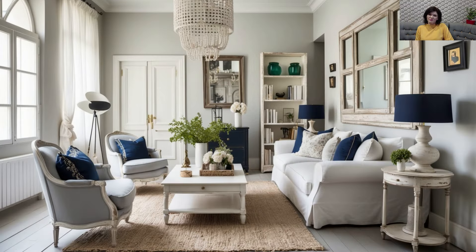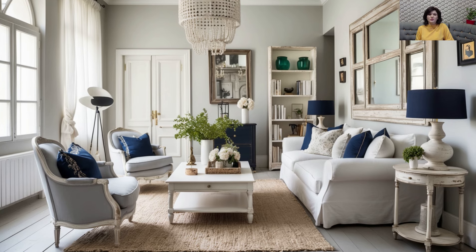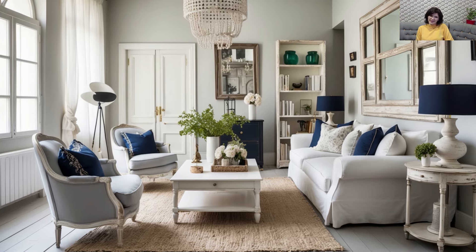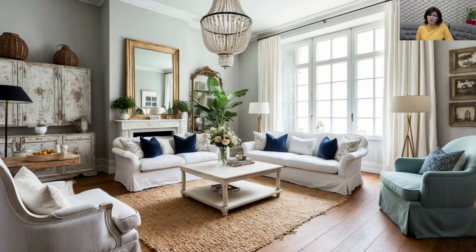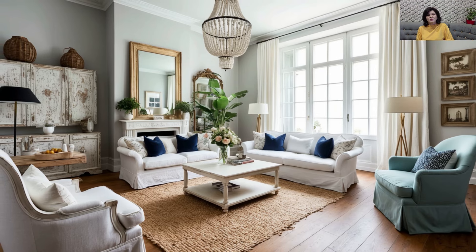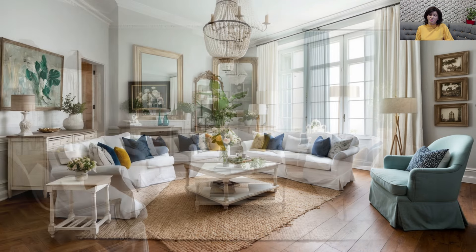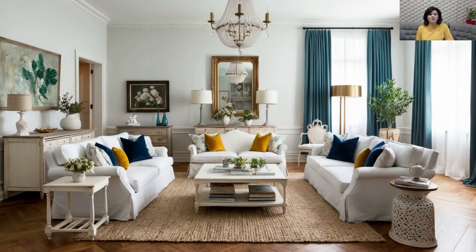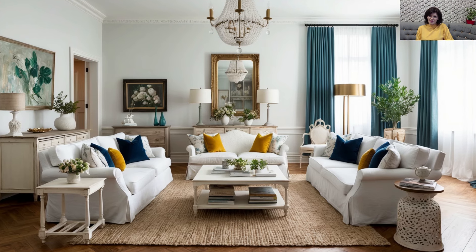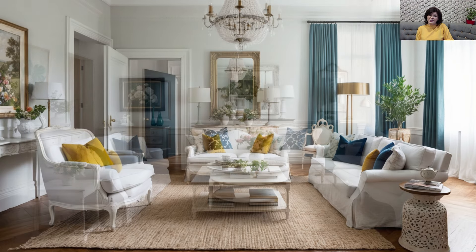Light, Airy Color Palette with Bold Accents: Shabby chic interiors often feature light, airy color schemes dominated by whites, pastels, and soft grays. To modernize the look, consider adding bold, trendy accents like navy blue or emerald green throw pillows, rugs, or curtains. This combination keeps the space feeling open and relaxed, while the bold elements inject a contemporary edge that brings the vintage style into the present.